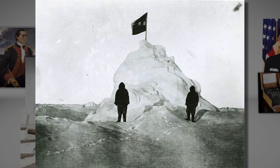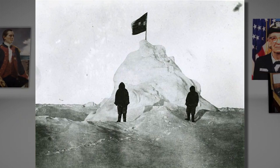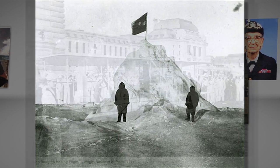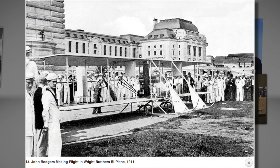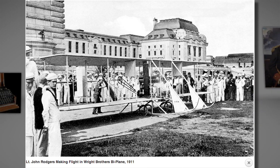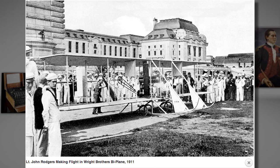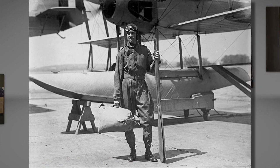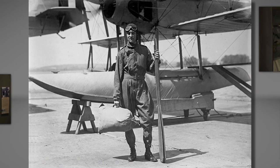In 1911, two years after Peary's famous journey, Lieutenant John Rogers conducted the first flight of a naval aircraft from the grounds of the Naval Academy. A young midshipman, Richard Byrd, Naval Academy class of 1912, was preparing to graduate when Lieutenant Rogers made that historic flight. Byrd would go on to be part of the first crop of intrepid aviators who would build the Navy's aviation program.